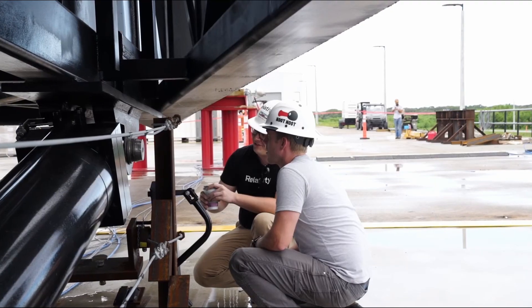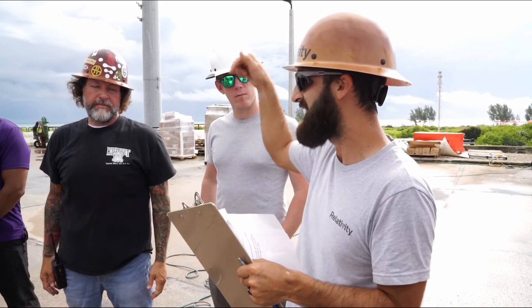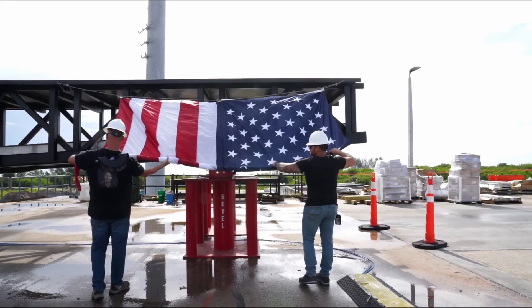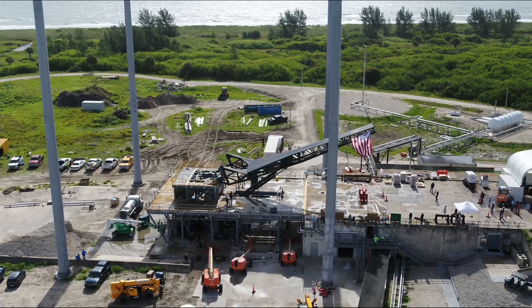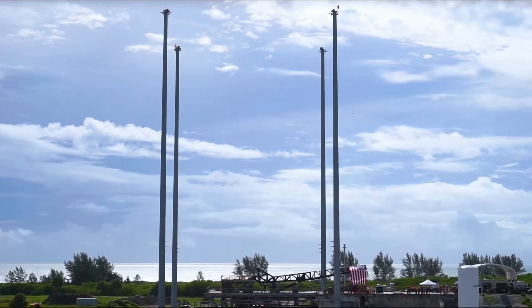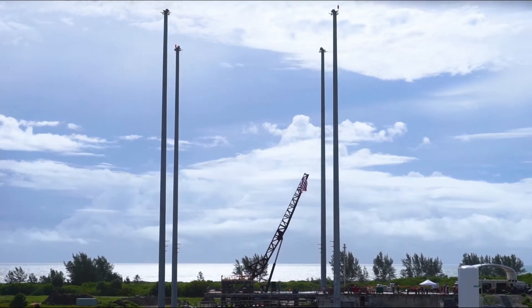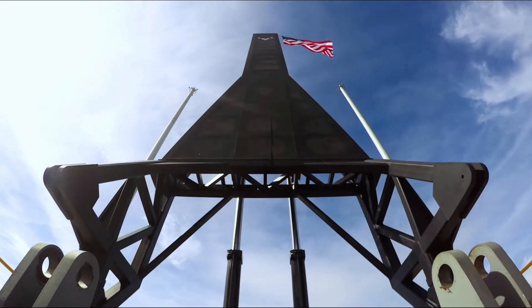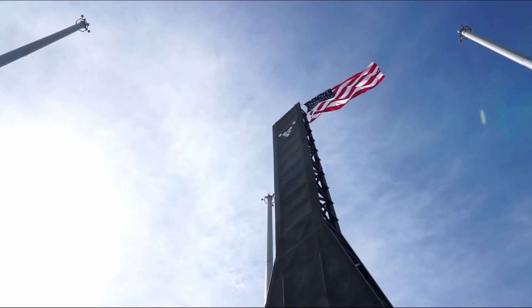Relativity Space is playing the game, and it looks like they're playing it pretty well. It just remains to be seen how many issues they have with the Terran 1, and how they can translate its hopeful success into a sustainable growth plan — especially with the Terran R, which is a great concept. And if SpaceX is anything to go by, daring concepts are often rewarded in the spaceflight industry. I wish Relativity Space the best of luck on their upcoming Terran 1 flight and especially in their development of the Terran R, which I just love.